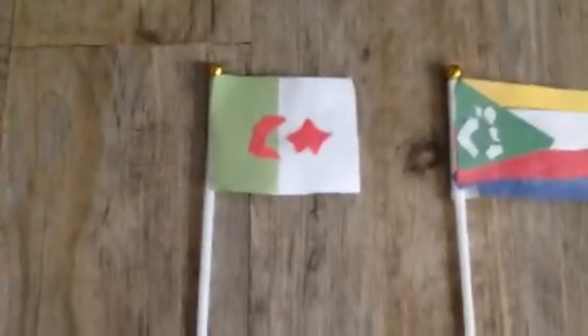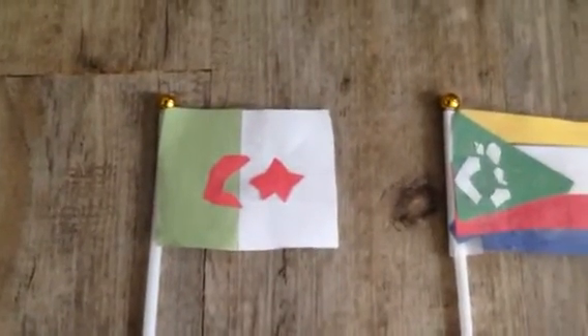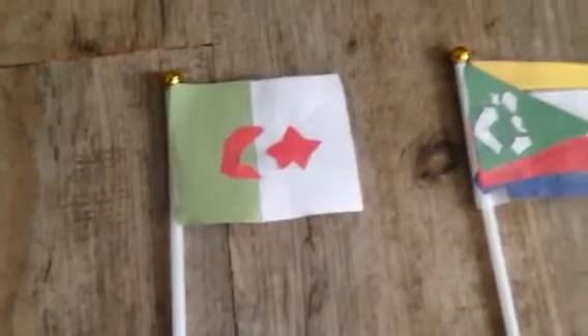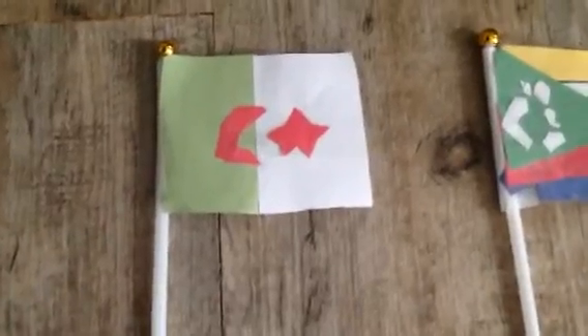I am first in alphabetical order. My name is Algeria. My flag looks like this and I'm the 10th largest country in the world. I border the Mediterranean Sea and my flag has the colors red, white, and green.